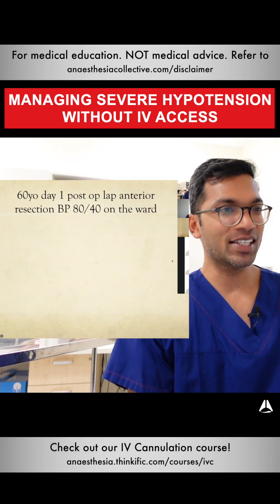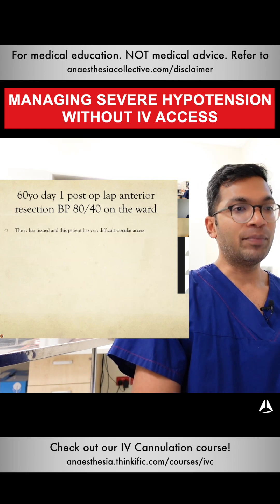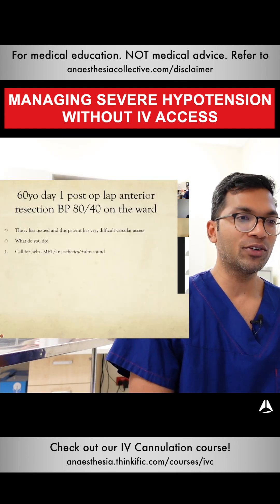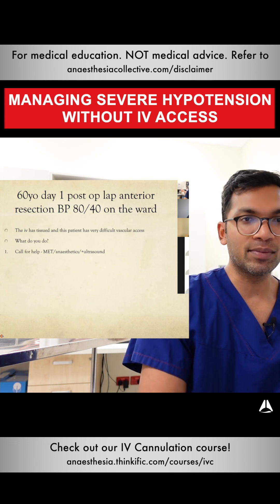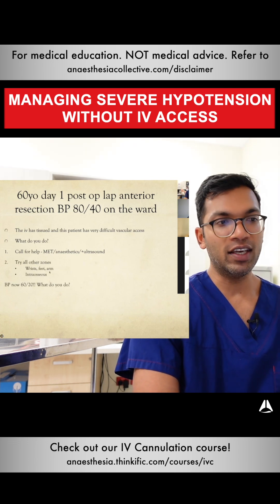A six-year-old, day one post-op lap anterior resection. The blood pressure is 80 on the ward, the IV has tissued, and the patient has very difficult vascular access. What do you do? Call for help. Let's say the MET call and anesthetics team are far away, maybe in another hospital. You can at least get some stuff ready for them, and try all the other zones — wrists, feet, palm.